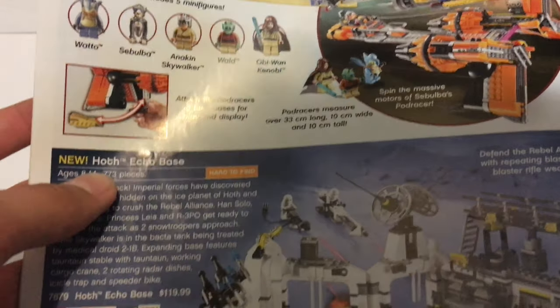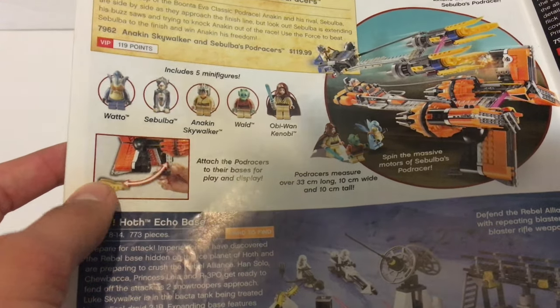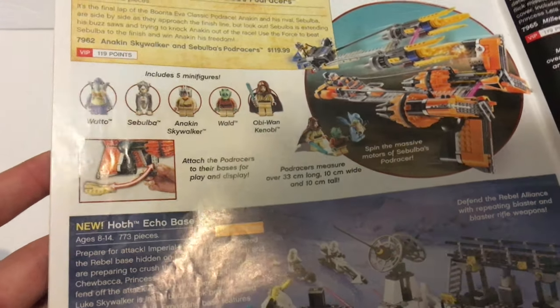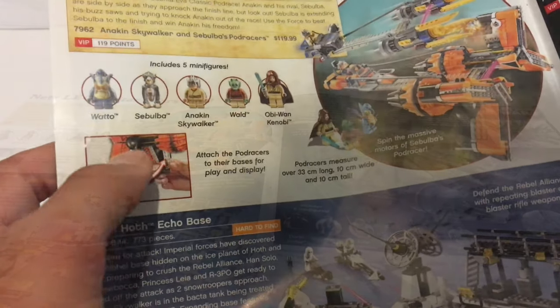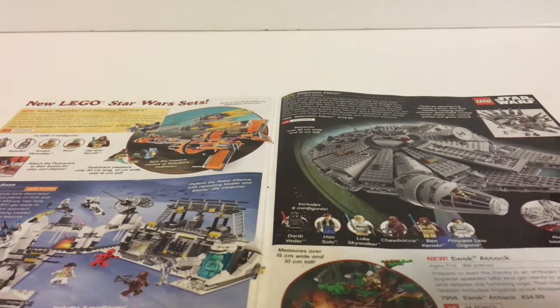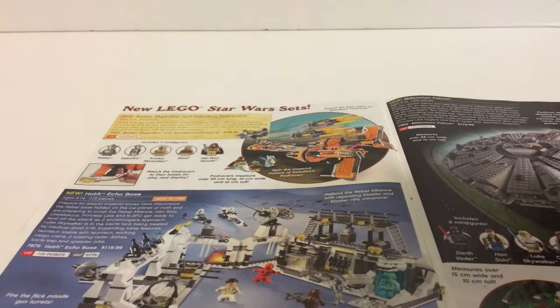Anakin's Pod Racer — I actually do have this set. I was thinking about reviewing it until they made the new one, and then I reviewed the new Anakin Pod Racer anyways so I just display the old one. I might just even break down the old Anakin. The pod racers were cool, but now they made the new one. I actually like when they're a little bit smaller — it fits on the shelf better and I feel like they upcharged it a little bit.